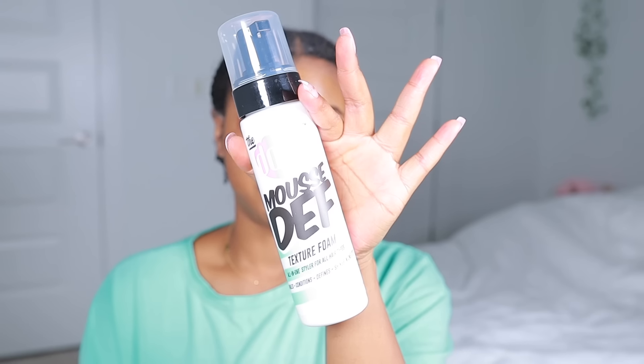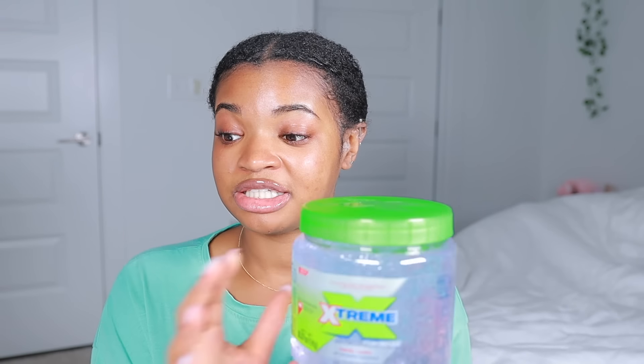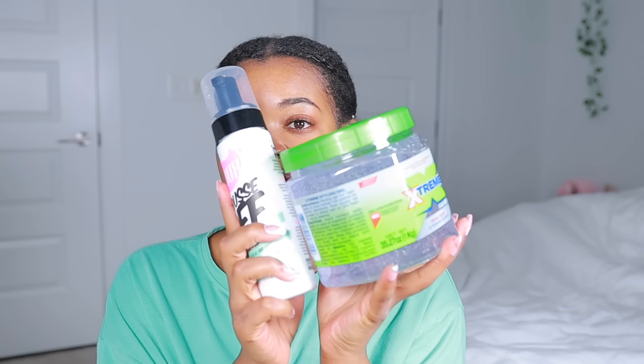I bought a bunch of different products based on your suggestions and some more research, and we're going to be trying them out for the next couple of weeks until I find the perfect wash and go combo. Today we're doing a mousse and gel combo because that's what I was seeing a lot from your suggestions. We're going to be using the Dew texture foam — this was highly suggested. I did a mousse-only wash and go a couple months ago with a different Dew mousse and y'all said get this one, it really defines your hair. Then we're using the Wetline gel — I've never tried it before but a lot of people say it's similar to Eco Styler but better. I'm only using these two products today, no hair butter, just to see how they work by themselves.